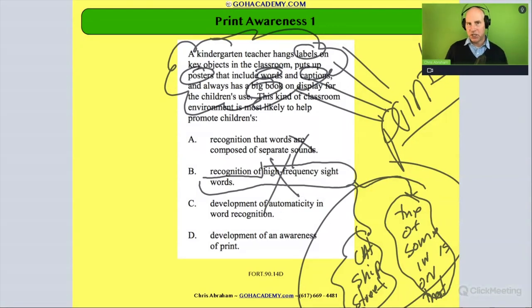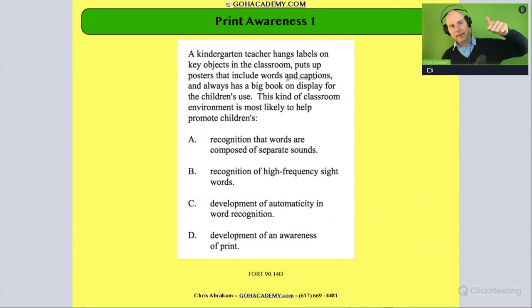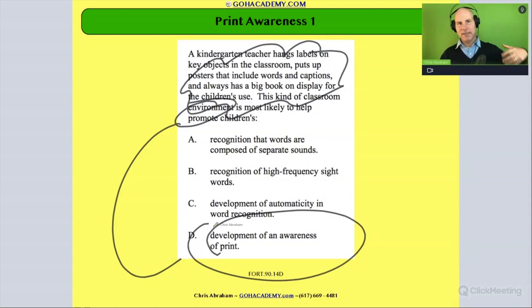How about automaticity and word recognition? Automaticity is rapid recognition of words, and it's usually associated with fluency. That's not it — these are not the droids we're looking for. What does all this indicate? Captions, words, big book, poster, labels — it's building an awareness that print carries meaning. Print awareness — who got that? If you spot that this environment is print-enriched, that's fostering print awareness. You're going to be able to get these questions much faster.